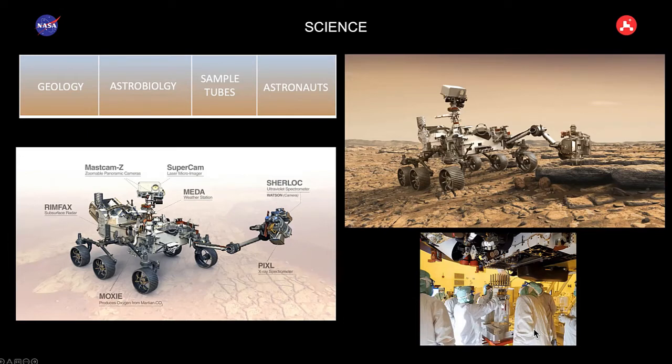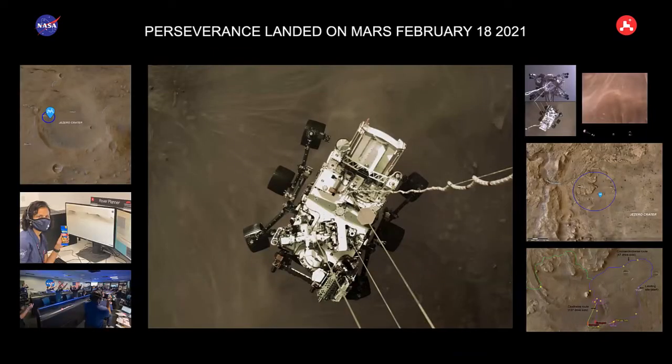The goal of Perseverance is to study the geology and astrobiology of Mars, but also to prepare for astronauts. We've got an instrument that can synthesize oxygen from the atmosphere. And the main part of this mission is to have a robotic drill that cores under the surface, collect sample cores intact, and cache them for subsequent return to Earth. That'll be the first time that we've ever returned samples from Mars to Earth.